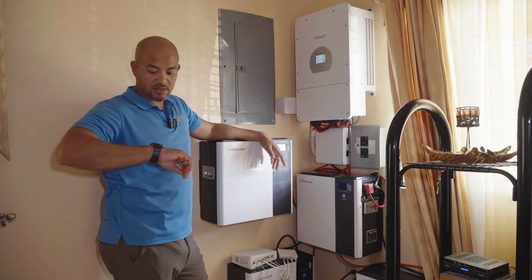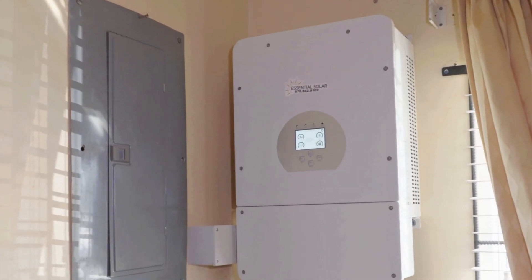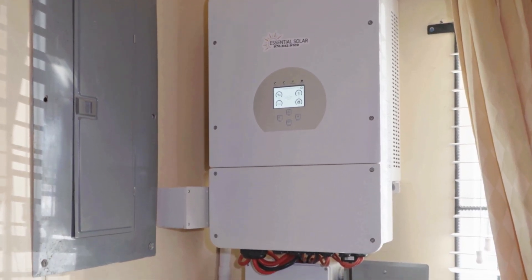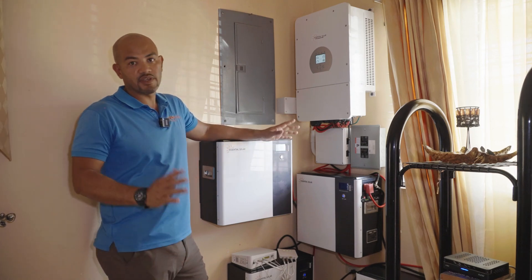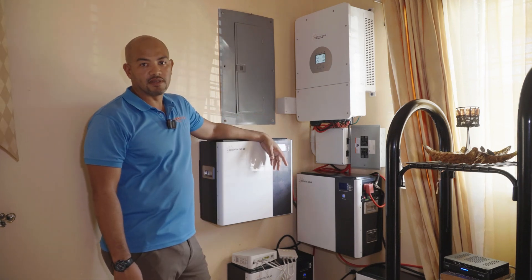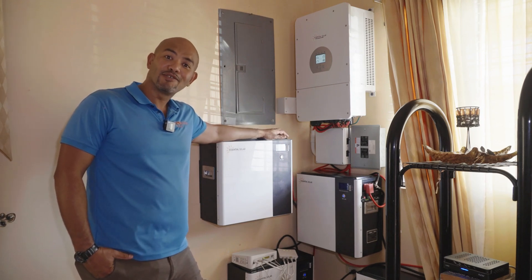The first thing I noticed when I came here is that it's only two o'clock and the batteries are already full. When your batteries are full, that's an indication that you're not going to use any JPS power — because even if the sun goes down now, the batteries would take over. It's a beauty.